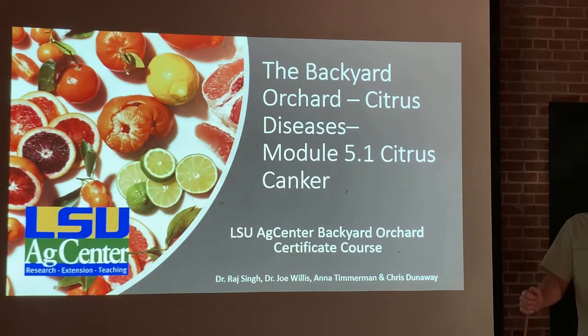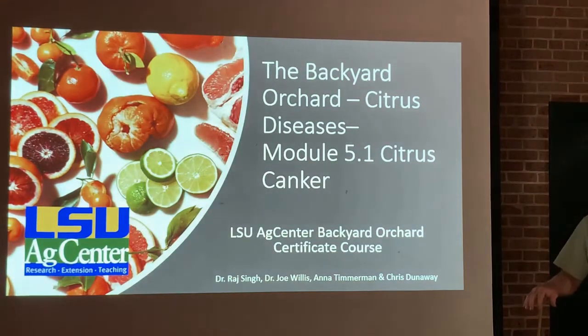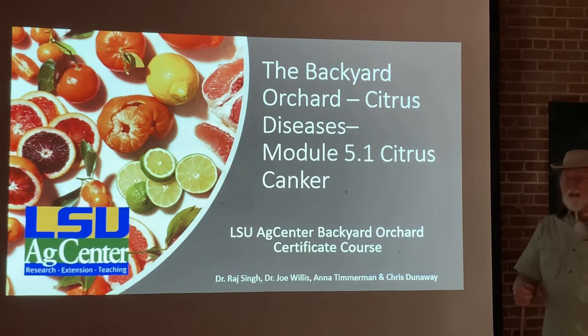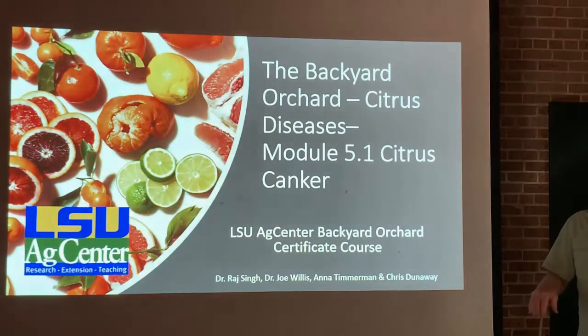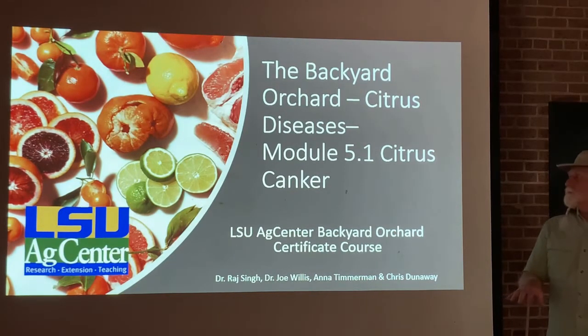Hello students and welcome back to the Backyard Orchard Citrus course. This next group of modules covers some common citrus diseases that you may see or encounter. I'd like to thank Dr. Raj Singh, our state extension plant pathologist, for putting together these slide presentations for us, so you know the information is going to be really good and really accurate.